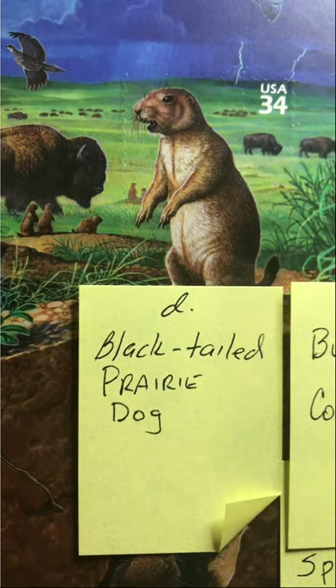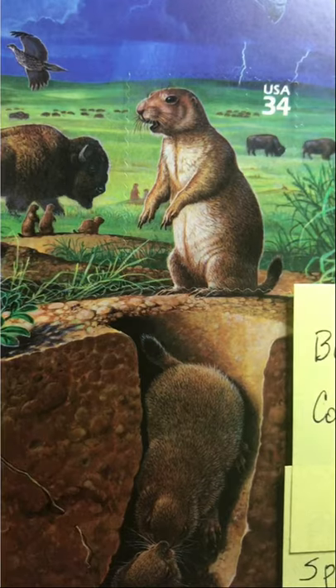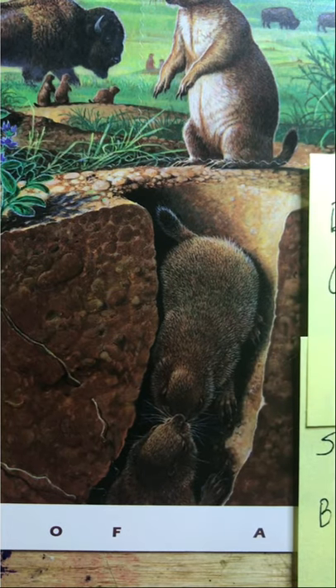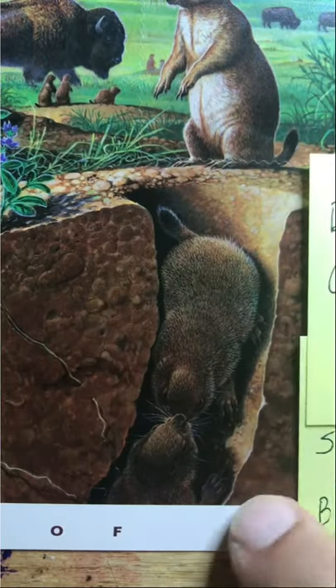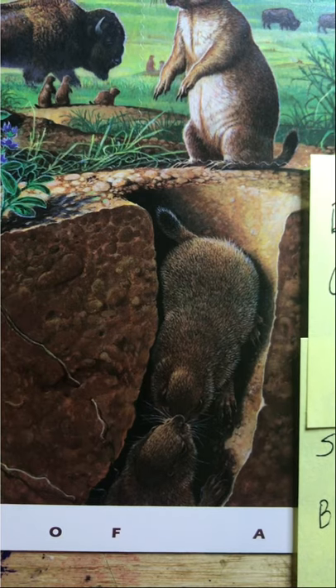We have the black-tailed prairie dog, and as you can see in the selvage of the stamp set we have these burrowing prairie dogs. I don't know if they're kissing or fighting, but you can turn all this excess image into a little sticker and use it to decorate your postcards and envelopes.